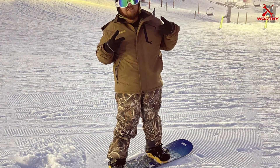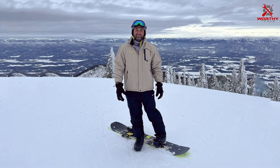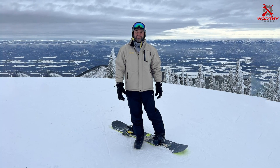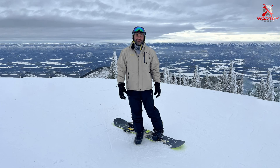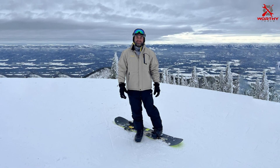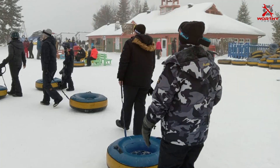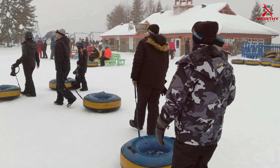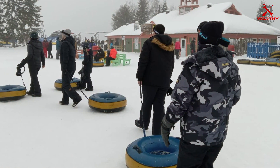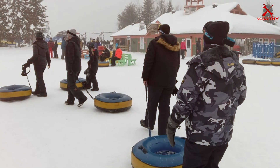Whether you're hitting the slopes or exploring the great outdoors, this jacket is sure to keep you warm, dry, and stylish all winter long. Invest in the MOERDENG Men's Waterproof Ski Jacket today and experience the ultimate in winter comfort and performance. With its unbeatable combination of design, features, and affordability, it's the perfect choice for any outdoor adventure.